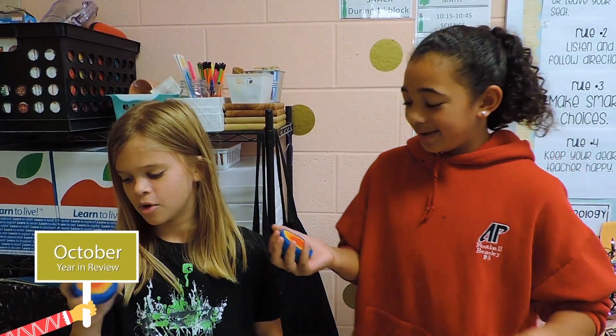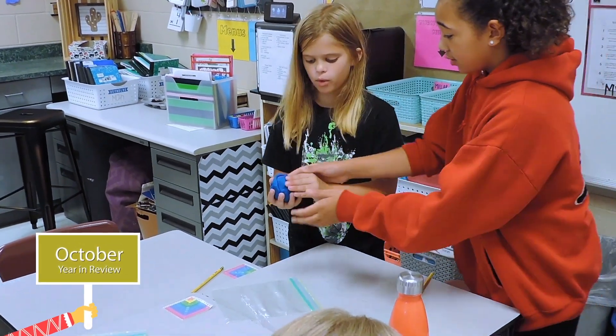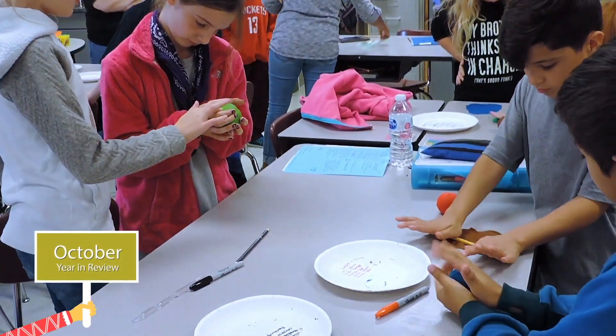We're making earth layers out of Play-Doh and there are like five layers. There's the inner core, outer core, mantle, crust, and then the earth core.